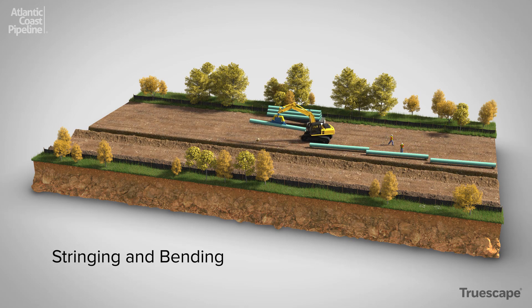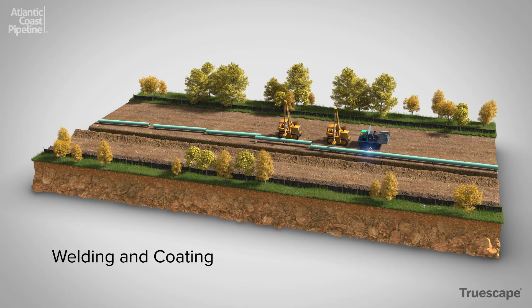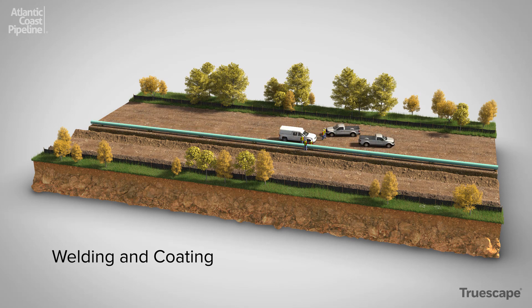Pipe sections are transported from the storage yard to locations along the right-of-way. Once pipe is strung in each section, some of the pipe will be bent to conform to topography or follow curves in the route. Welding and coating connect sections of pipe together into one continuous length. The welds are recorded and then inspected using x-ray technology for quality assurance and then coated to deter pipeline corrosion.